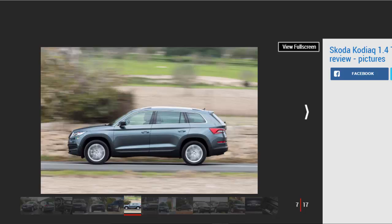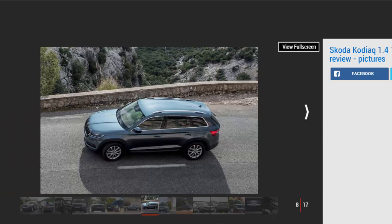But the Kodiaq isn't a heavyweight, tipping the scales at just under 1.6 tonnes in this guise. As a result it feels swift enough for a car of this type, revving cleanly and pulling from low down in the rev range without too much effort. As we've experienced with this engine in other applications, it's punchy right to the redline too.